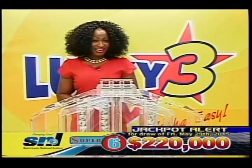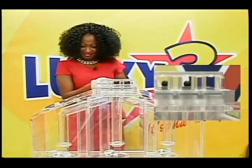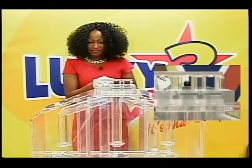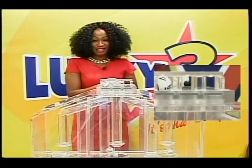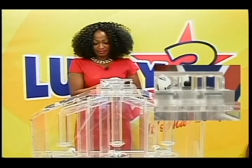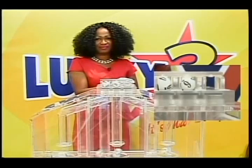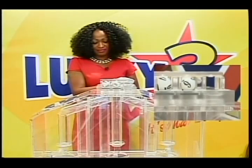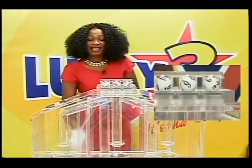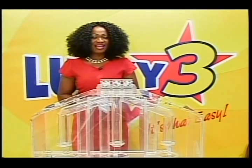Get ready for those lucky numbers. Good luck. The first number is zero, second number is six, and the third number is two. Let's double-check those numbers: zero, six, two. With Lucky Three, it's that easy.